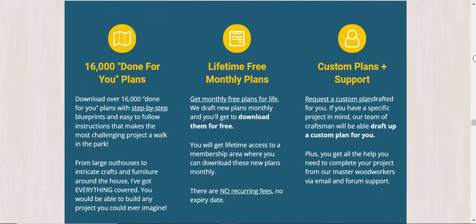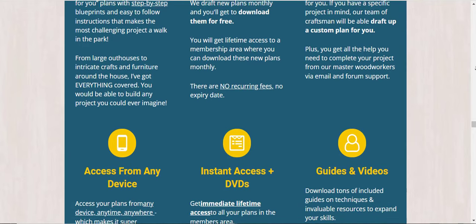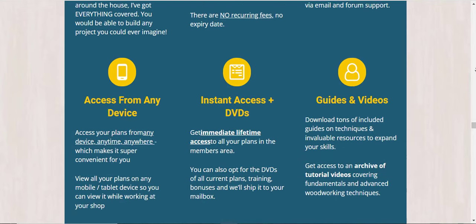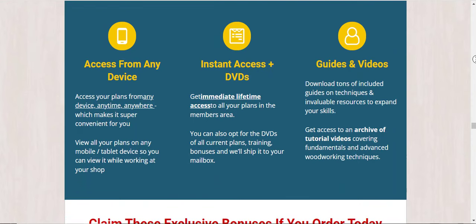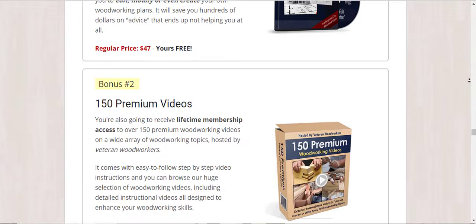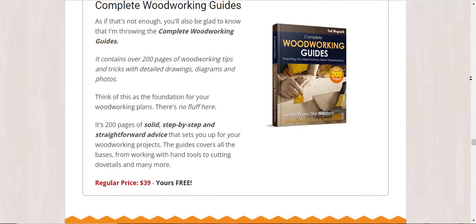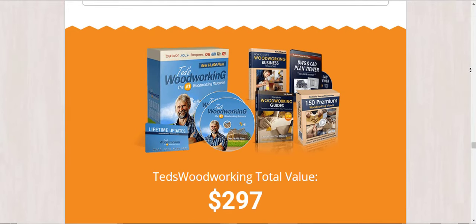Along with the videos, there's a bonus guide included. These 200-page guides will help you follow the videos and make the learning process easier. You will also learn many tips and tricks from these guides, making them great for novice carpenters. Along with the guides, you can access a complete list of the necessary tools to become a professional woodworker.